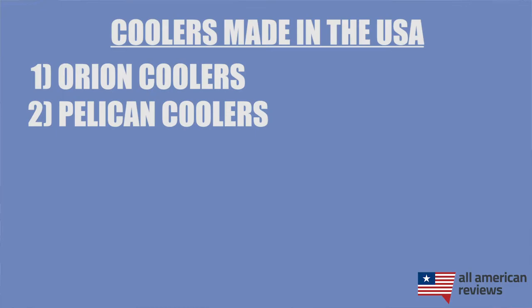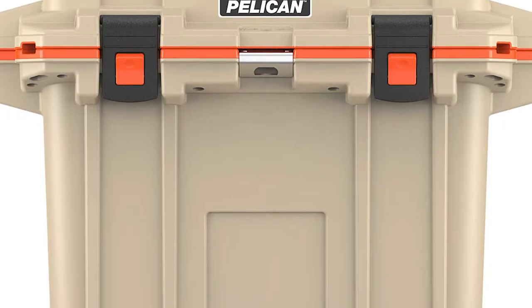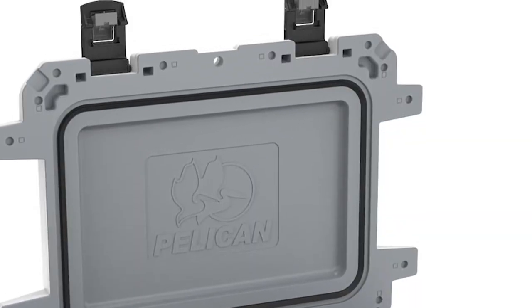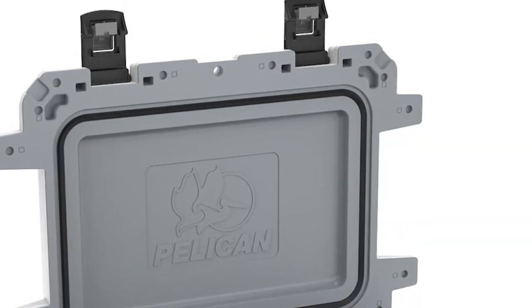Next up is Pelican coolers. Pelican makes both hard and soft side coolers. We tested their elite hard side cooler and loved it — it is actually one of the best coolers we tested for ice retention, lasting around eight days, which is pretty consistent with other tests we looked at for this cooler. It has some nice cup holders on top, non-skid pads on the bottom, and great locking latches that were the most secure of all the coolers we tested. Personally, I think Pelican coolers are a good option no matter who you are, so if you're looking for a really good cooler that does well on ice retention, definitely check out Pelican.